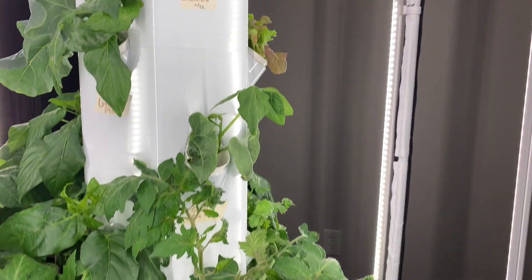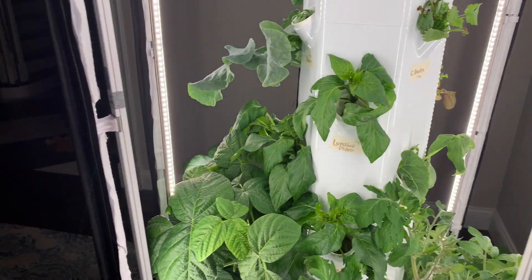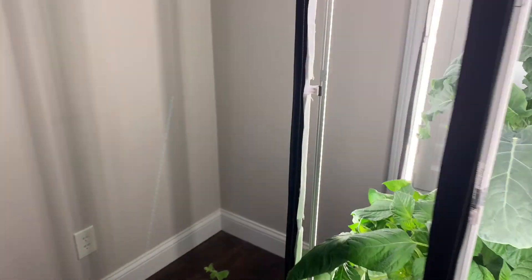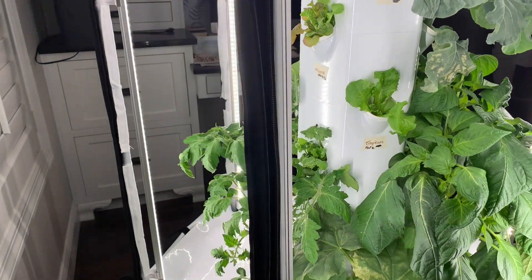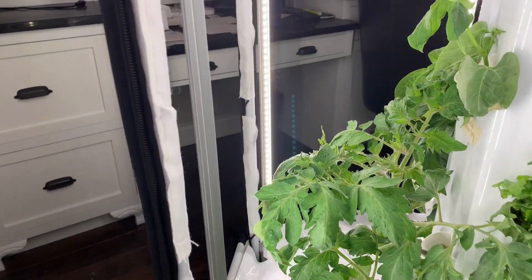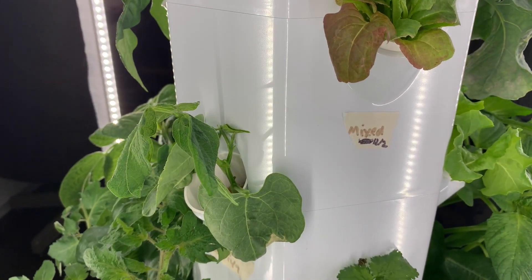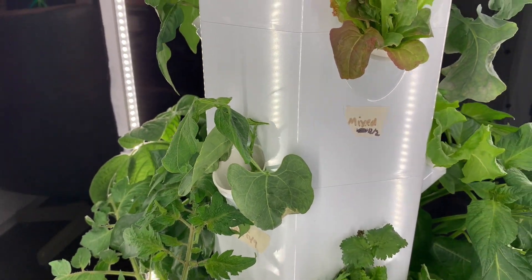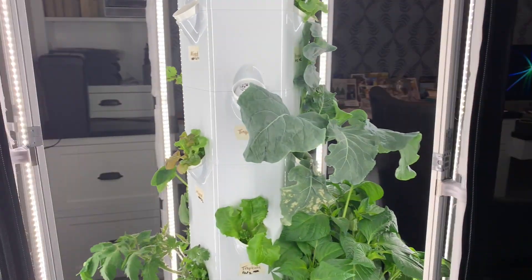My cilantro is growing back — I've already harvested it once and made some yummy salsa with that. Overall, we're looking good. My green bean, which I finally had success with, is growing right here and it looks really happy in the system. So that's it for now — we're doing okay.